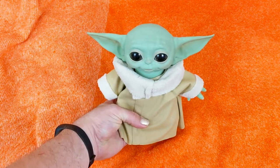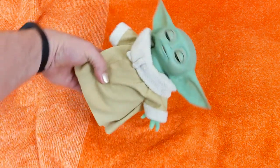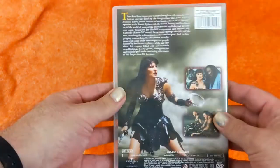Grogu freaks out all of my pets. The oldest dog doesn't care, but all of the younger dogs and both cats want nothing to do with Grogu. I also picked up Night Shift — it's an old movie, it's terrible, but I loved it, so I picked it up. And I found Zima season two — turns out I only had season one, so I picked up season two.